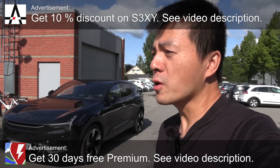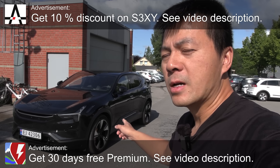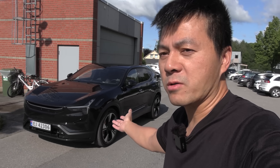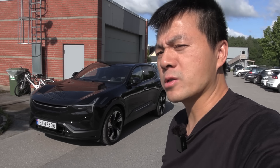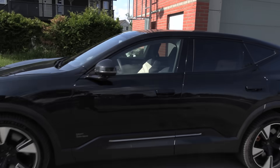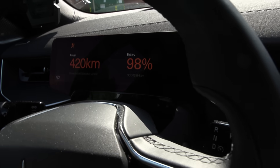Today we're going to do a range test of this Polestar 3 long range dual motor, but there are some slight problems. First of all, I charged the car overnight, and when I went to the car this morning, it was at 98 percent. I want to start with 100 percent, so it's strange that it started at 98 percent. When we enter, the car is supposed to show 520 kilometers of range.